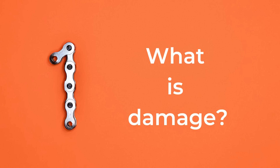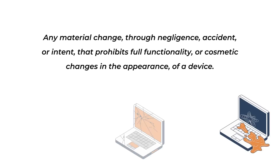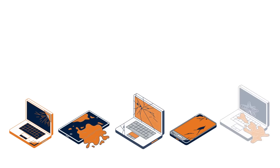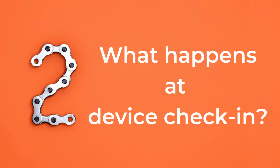The first question we often get is: what does the school district consider damage? Damage can be a lot of things, but basically it is any change to the device that causes it not to function fully or to change its appearance. Damage can be caused intentionally, by being negligent, or it can be accidental. Damage is often uncovered during device check-in at the end of the year.